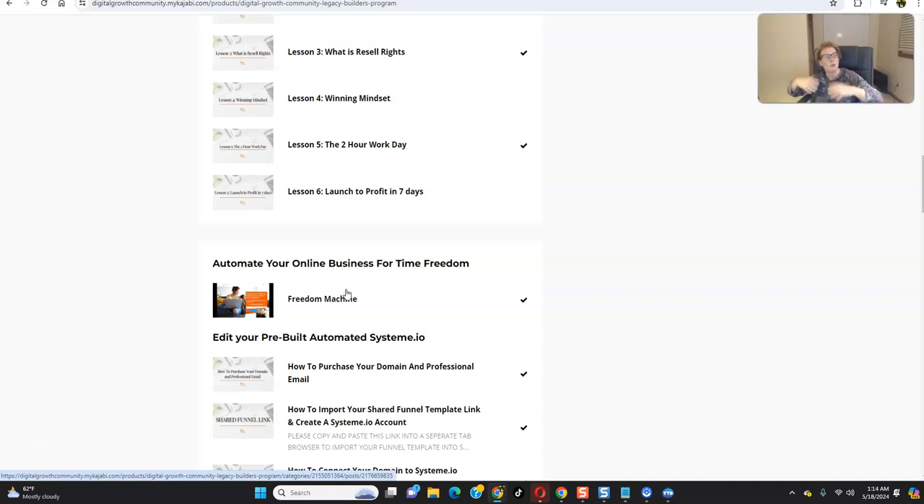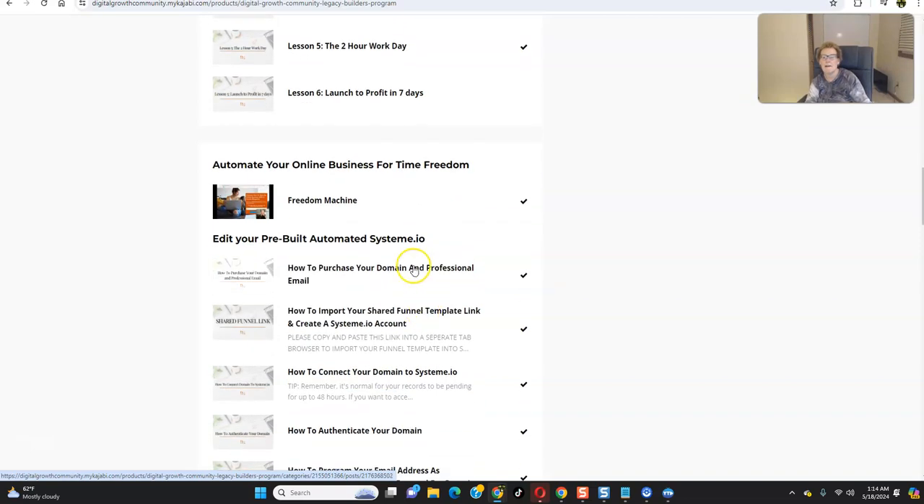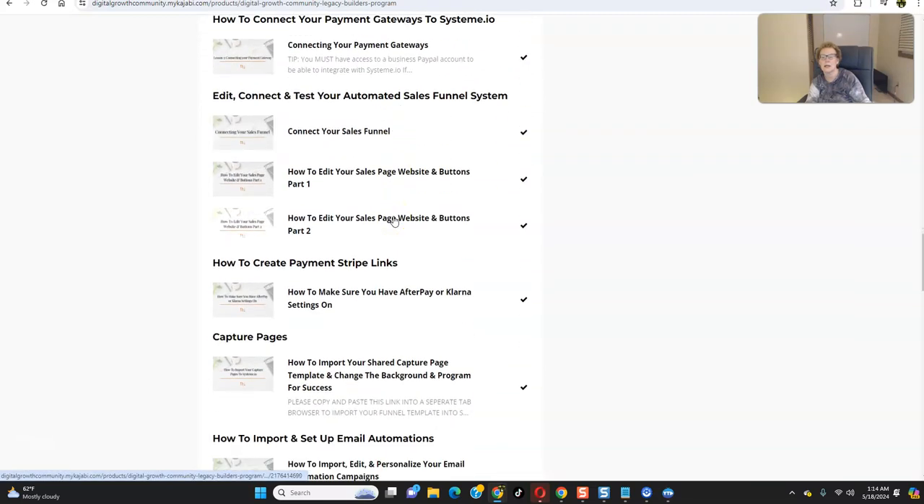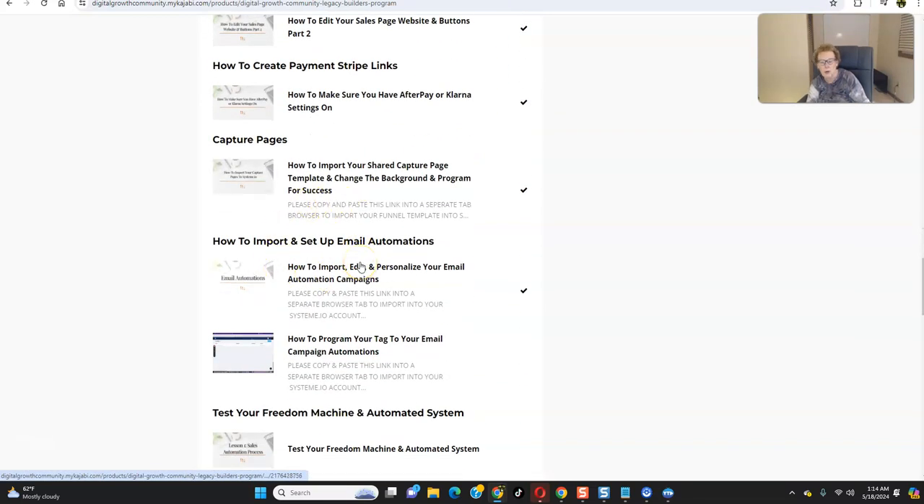We also provide all of the follow-up emails — a very effective follow-up email converting system. What we do is give you the capture page: people opt in with their email, helping you build your email list. It takes people on a journey — when they come through your capture page, they willingly enter their email address to get the information, and then the series of email follow-ups helps build know, like, and trust. When the prospect is ready to purchase, they're able to do so. This shows you how to utilize your automated system — your capture pages, your follow-up email automations.